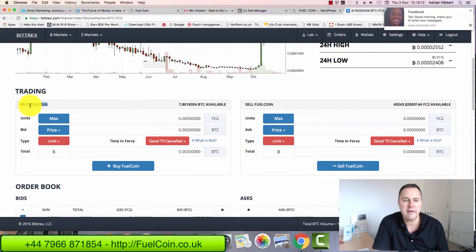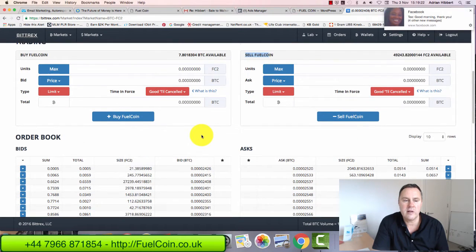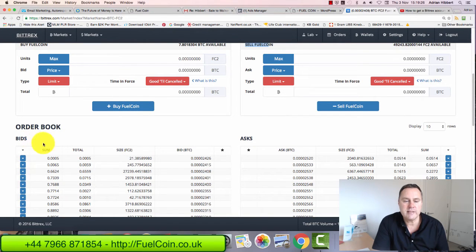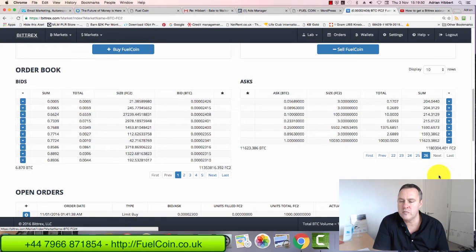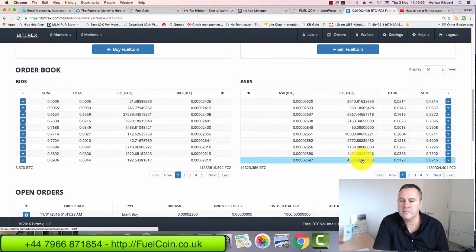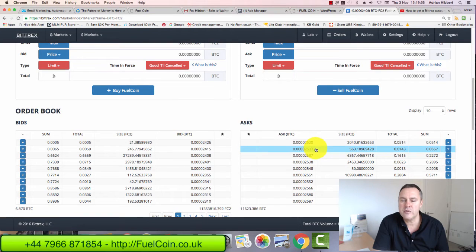Scrolling down, you can see two columns: on the left, buy Fuel Coin, and on the right, sell Fuel Coin. You can see the order book. On the left you've got bids — people putting orders in for what they're prepared to pay for Fuel Coin. On the right side, these are the asks — people that want to sell. There are lots of columns of sell orders, up to about 26 pages.